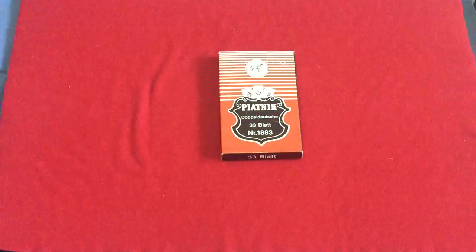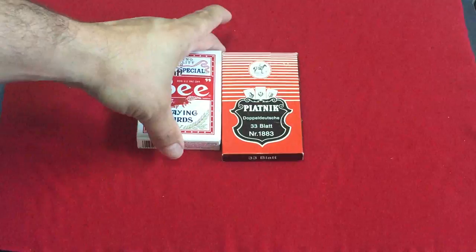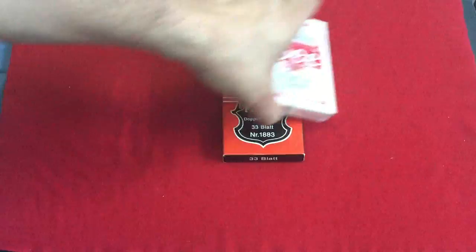It's not a standard size. I compare it to a poker-size deck here. It's a bit longer but about the same width-wise — maybe a little bit shorter, just a tiny bit.